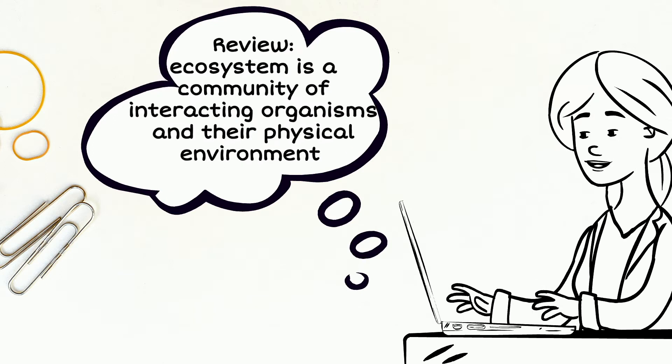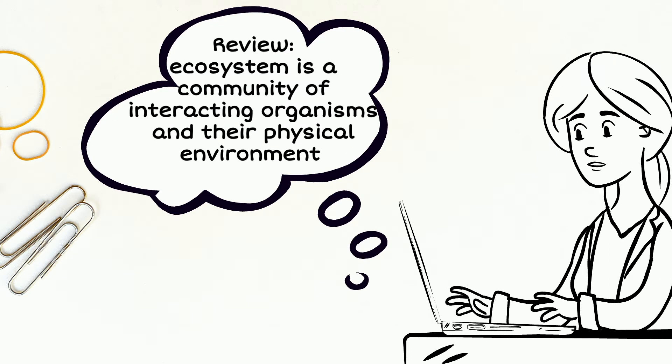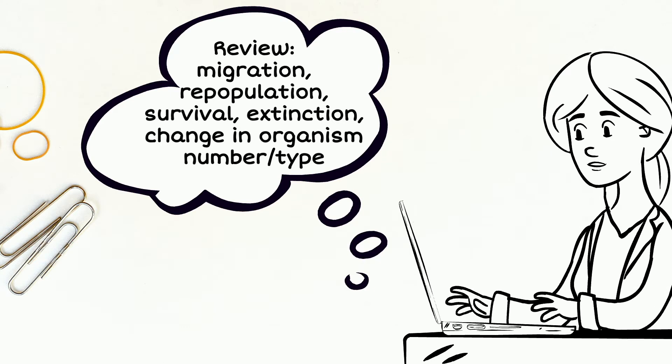In the last video, we discussed what an ecosystem is and what will happen to ecosystems when a disturbance hits the area.